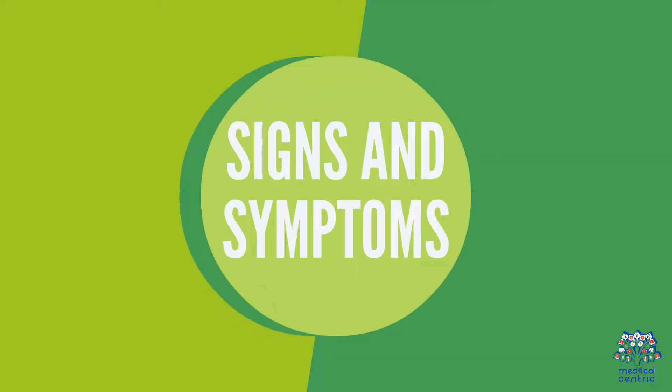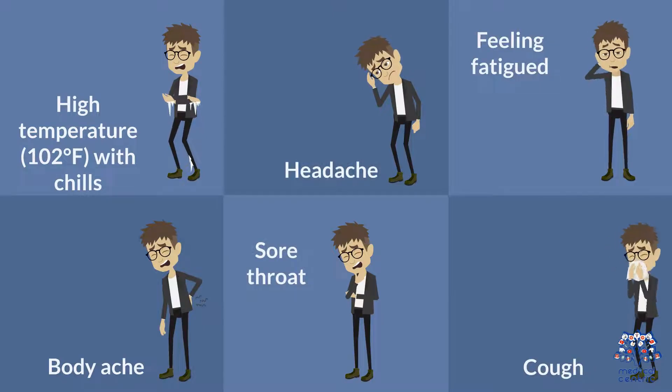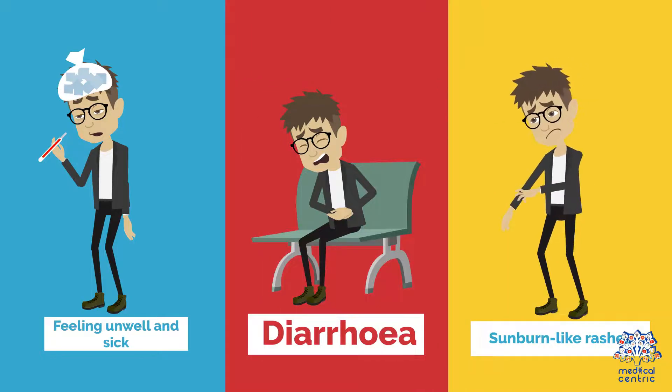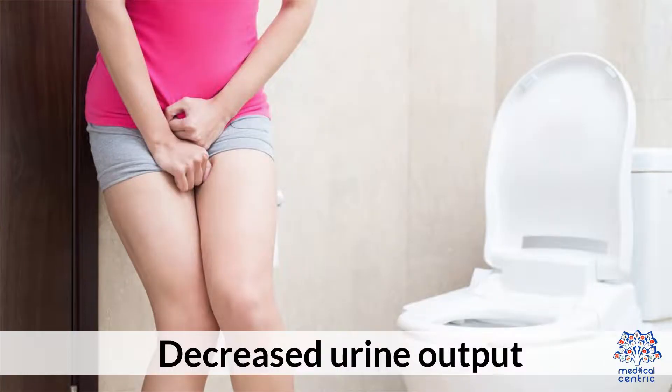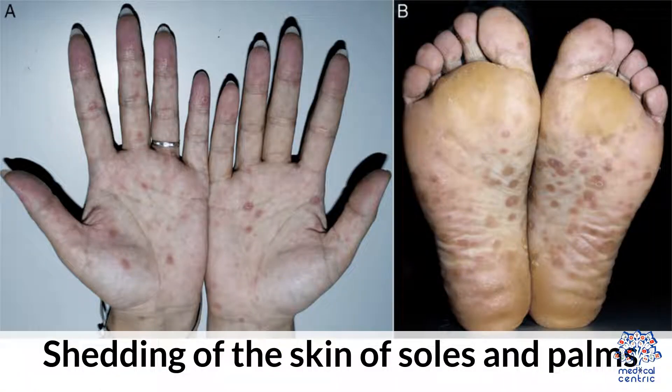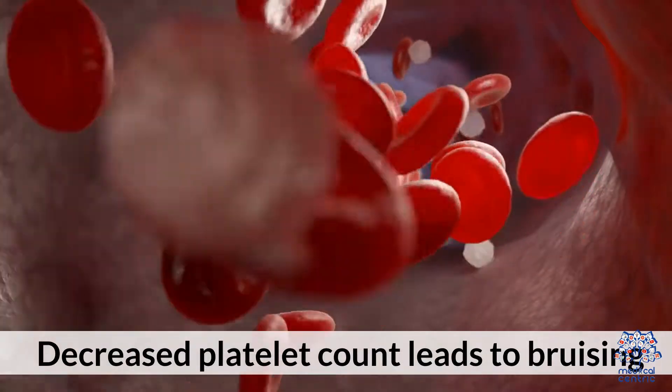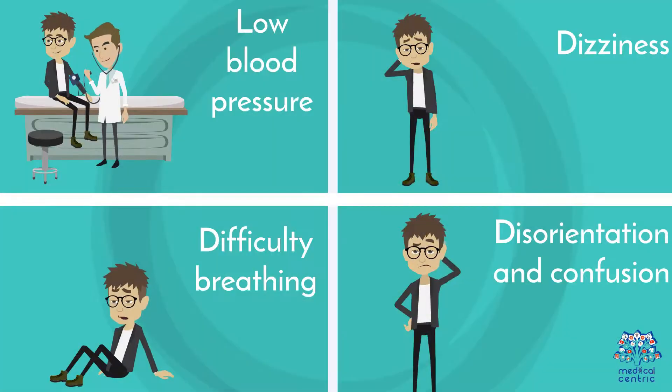Signs and Symptoms: High temperature of 102 degrees Fahrenheit with chills, headache, feeling fatigued, body ache, sore throat, cough, feeling unwell and sick, diarrhea, sunburn-like rashes, redness of tongue, eyes, and vagina, decreased urine output, shedding of the skin of soles and palms, decreased liver function, altered kidney functions, decreased platelet count leading to bruising, low blood pressure, dizziness, difficulty breathing, disorientation and confusion.